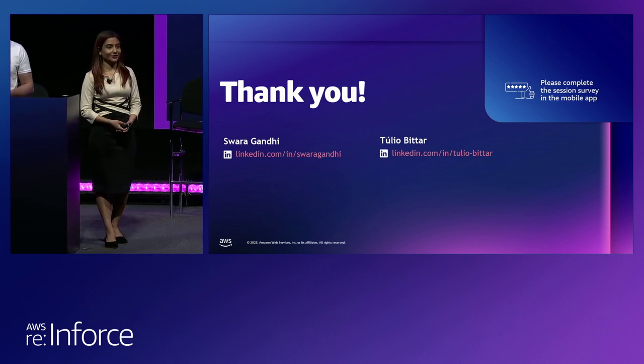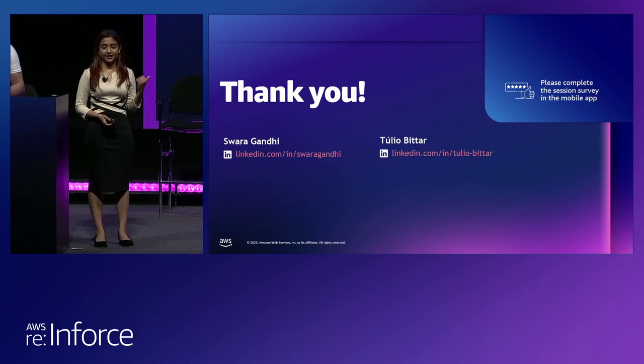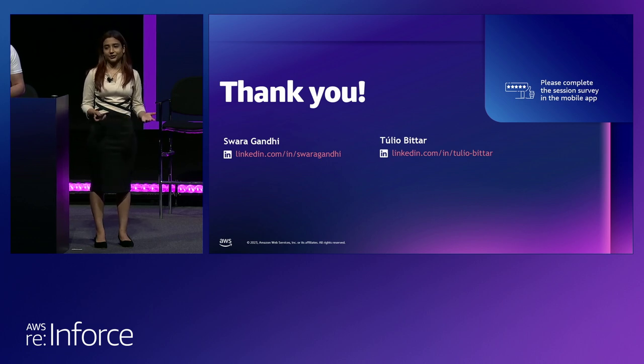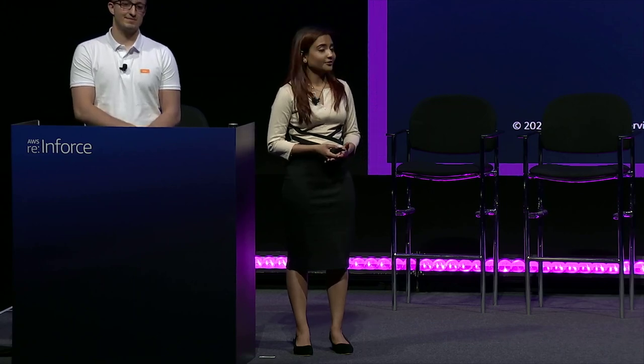Thank you so much for coming in. We had a lot of fun presenting this content to you. We look forward to the session survey — let us know if we can make this better or if something didn't resonate with you. We also have our LinkedIn IDs on the screen — I would be happy to hear from you if you have a different take on SCPs or how you implement them. Feel free to reach out to Tulio if you want to know more about Inter, open an account, get cashback, and all that fun stuff. Thank you so much for coming in today.